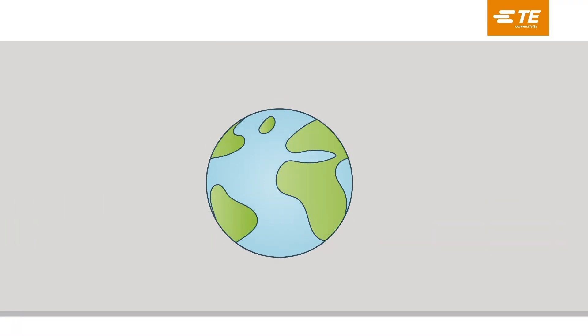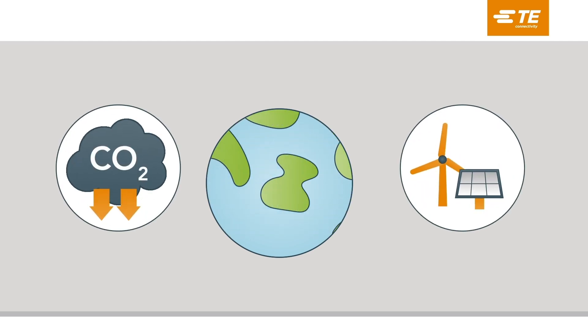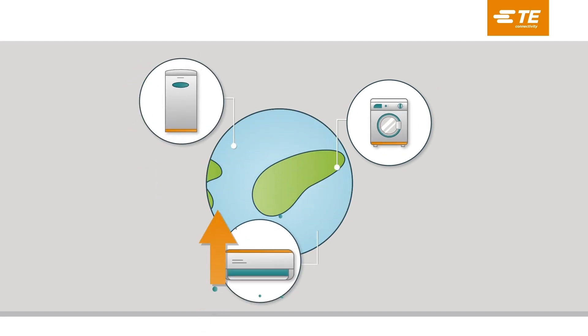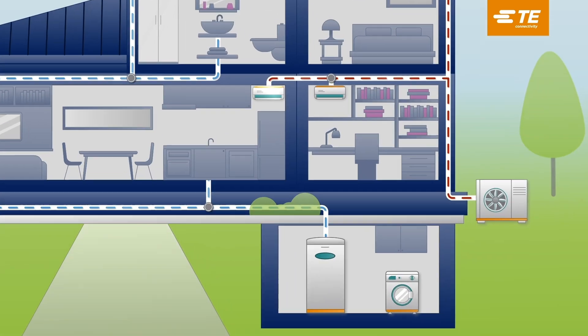Government incentives and policies around the globe are encouraging homeowners to reduce gas emissions with clean energy. Whether you're upgrading your clothing dryer, water heater, or HVAC unit, heat pump applications are the efficient way to go.